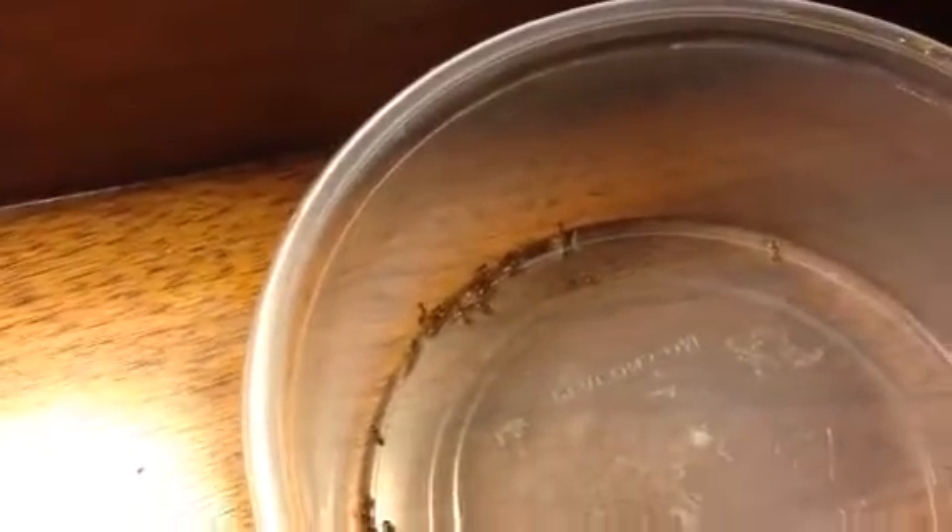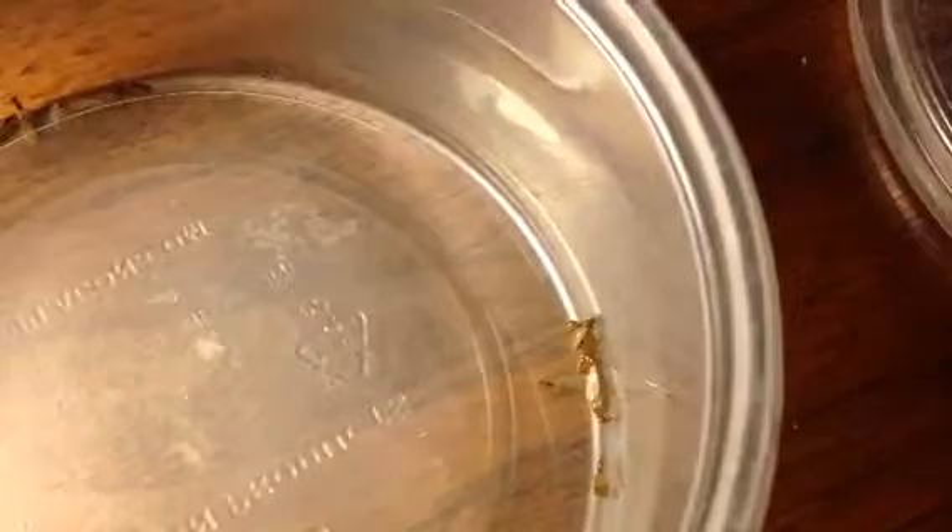So hey guys — when they get bigger, let me know, but right now this is a very small colony. Okay guys, see you later.